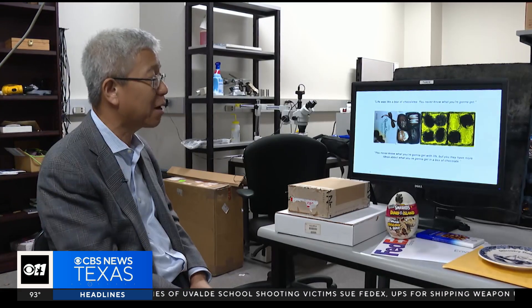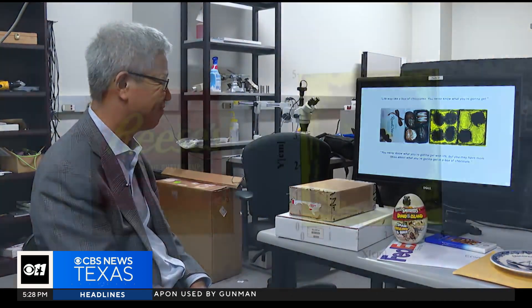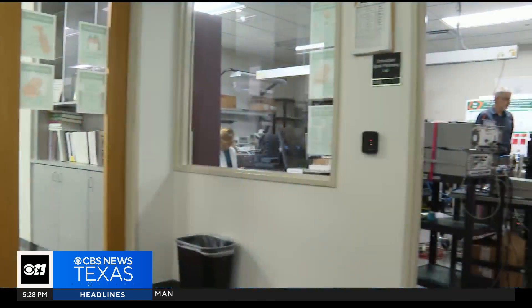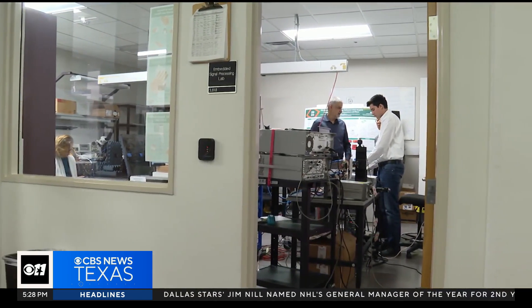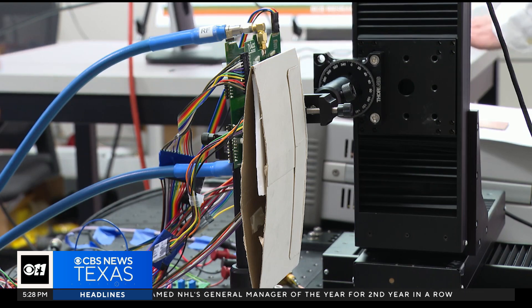Life was like a box of chocolates — you never know what you're going to get. But with this technology, you will be able to know. We can't all be Superman, born with x-ray vision, but the newest technology being developed at the University of Texas at Dallas is meant to give powers to all.